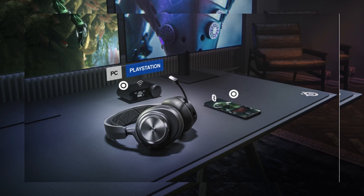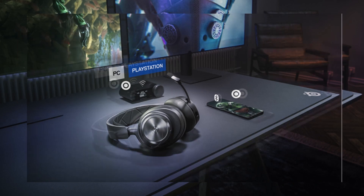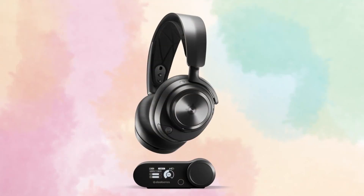The Arctis Nova Pro Wireless has a number of features that make it ideal for gaming, including a built-in chat mixer, a long-lasting battery, and a detachable microphone.